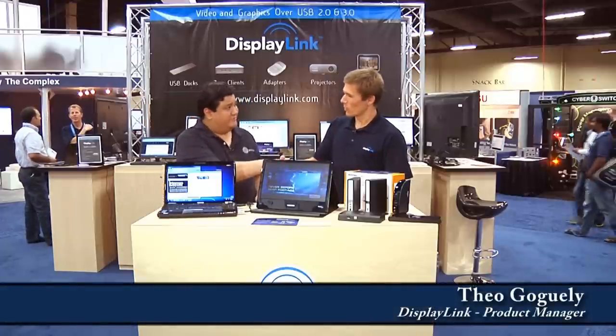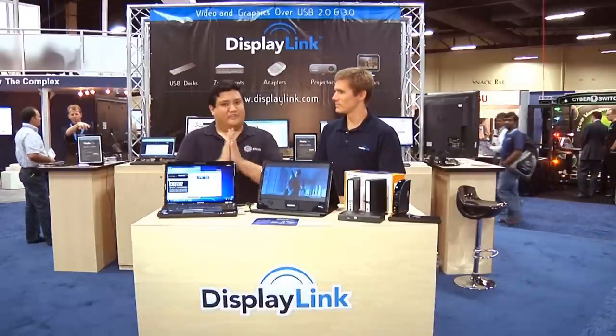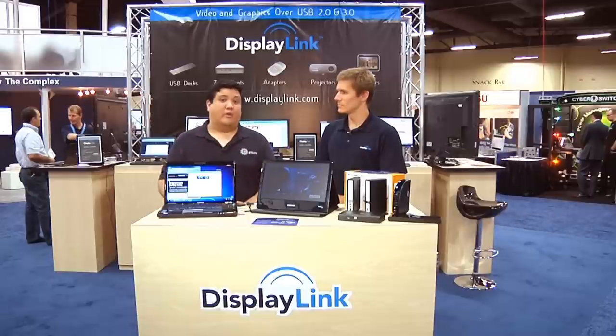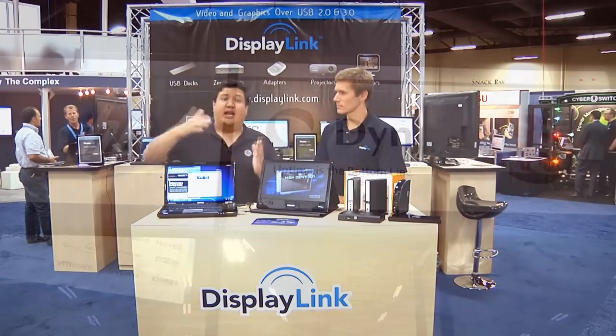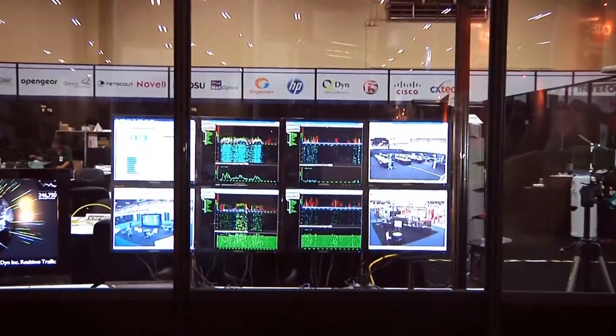Theo, thank you very much for coming on. He's part of DisplayLink, and if you've watched our show for a while, you know that DisplayLink has been a part of Gadget for a long, long time. It's a technology that allows you to take any USB port and turn it into a high-quality video output. In fact, we've got it here at the NOC, right across from this booth, displaying all of the monitoring screens for Interop.